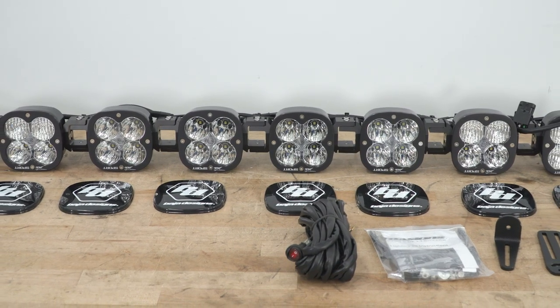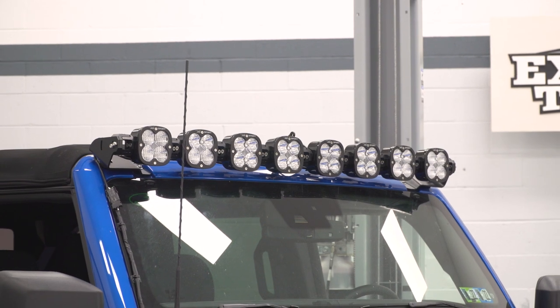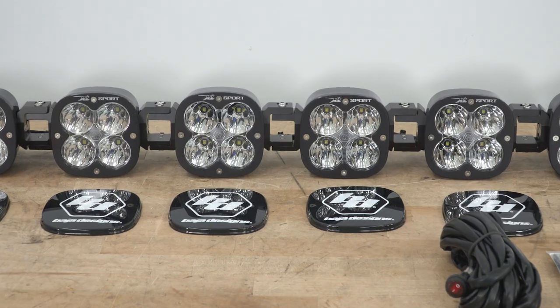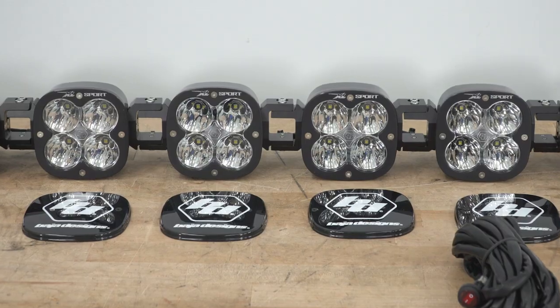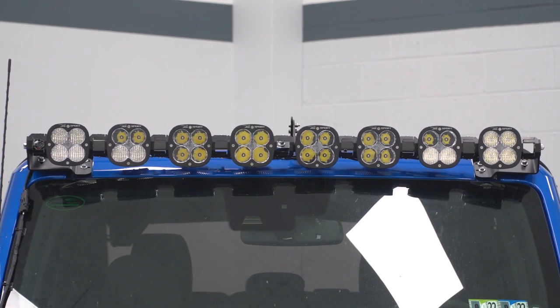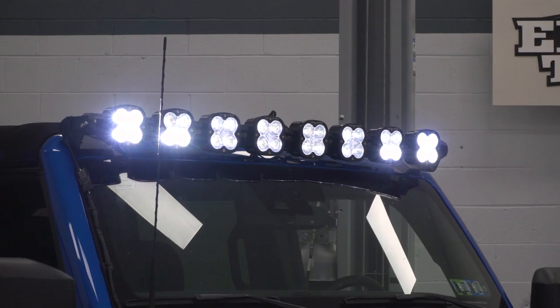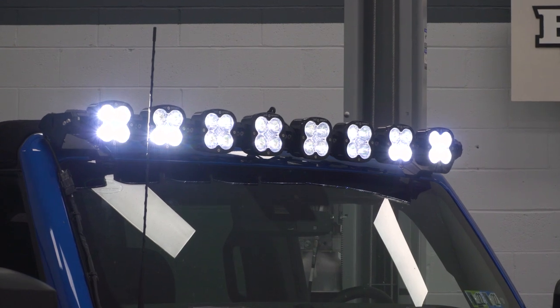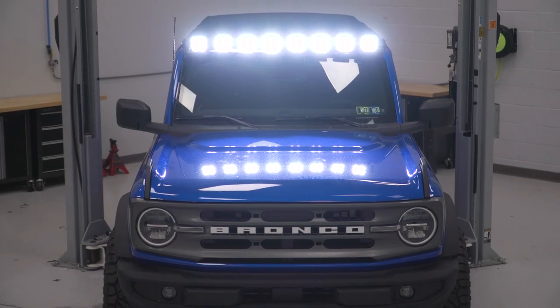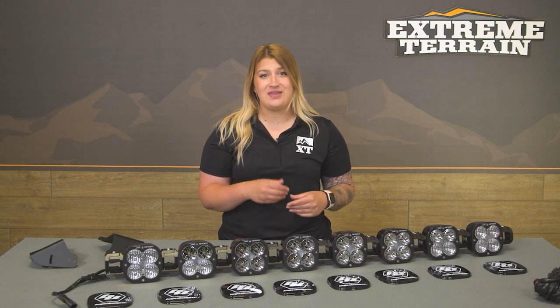The lights themselves will also be incredibly strong with a cast aluminum housing and a powder coat finish on the back to resist any corrosion on the aluminum. The lens on the front will be hard-coated polycarbonate material to ensure they're going to hold up to whatever pickup or branches they may come in contact with while still being completely transparent. The lights will also be waterproof with a rating of IP69K, which is one of the highest water and dustproof ratings.